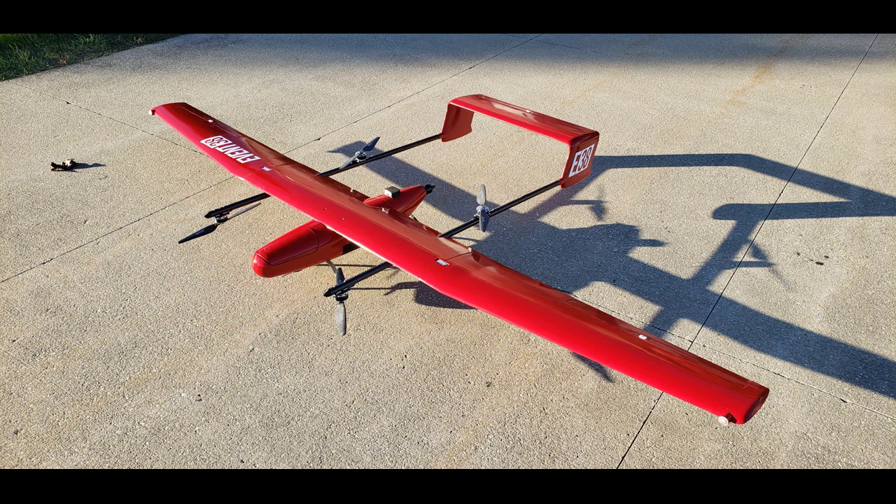The E-400 boasts an impressive flight time of 90 minutes, allowing it to cover a greater range and gather more data during a single flight. The drone possesses a payload capacity of 3 pounds and is significantly more stable at altitude and in windy conditions than a multirotor drone.